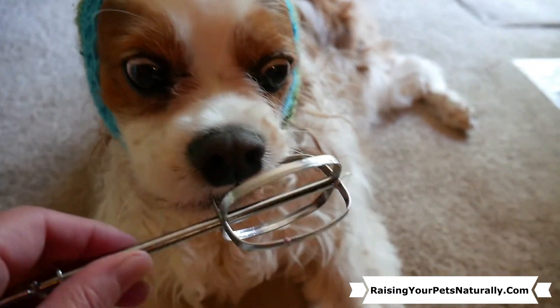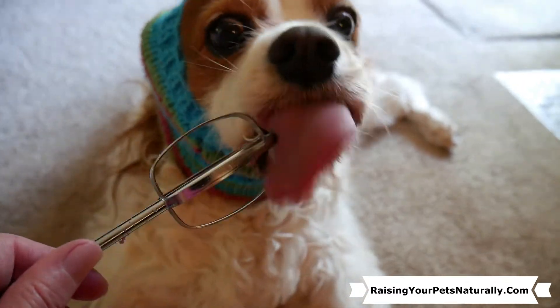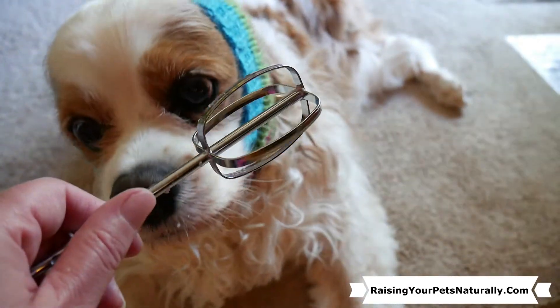Dexter's over there getting his tongue right in there trying to lick the beater. He wants to lick it! He spotted a sprout — you got that sprout, you missed one! He's like, more!